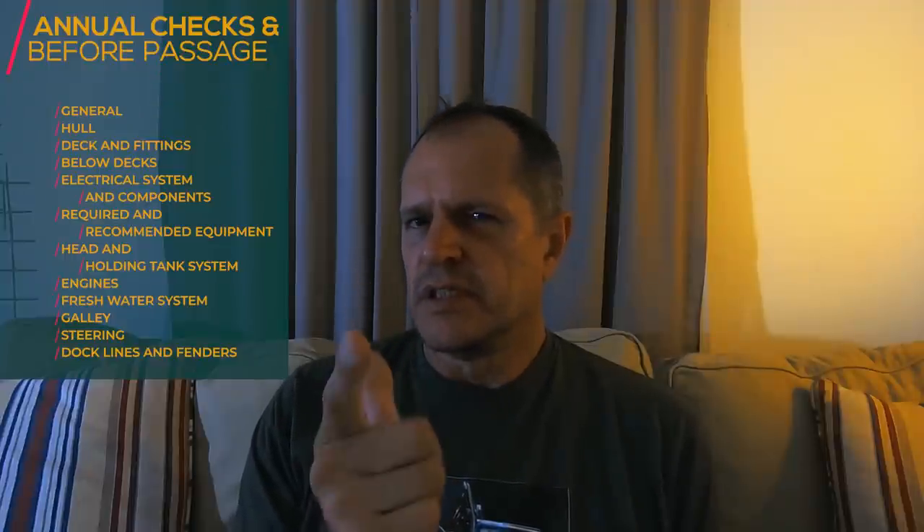In this episode we're going to handle 100 checkpoints — points that you need to check annually before a long passage. You can also use it before you buy a boat. You still need a survey, but this can help you find out what condition the boat is in.